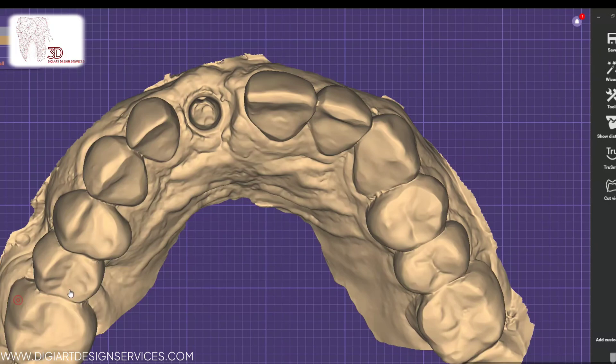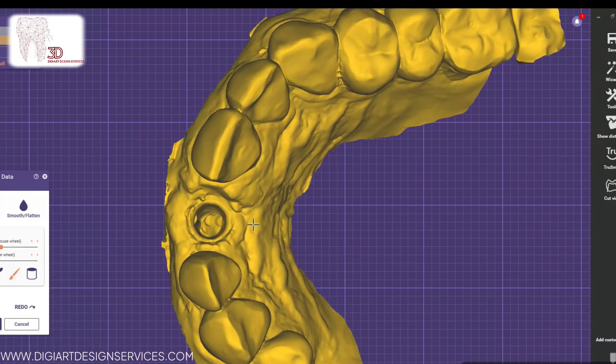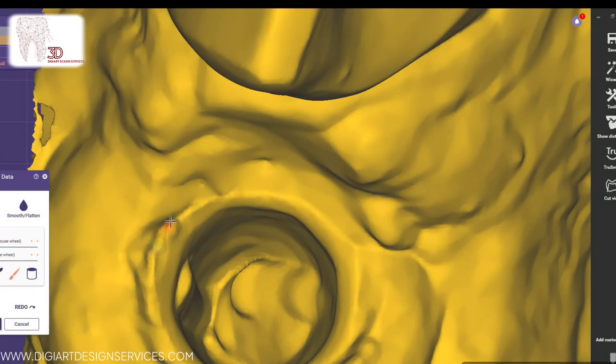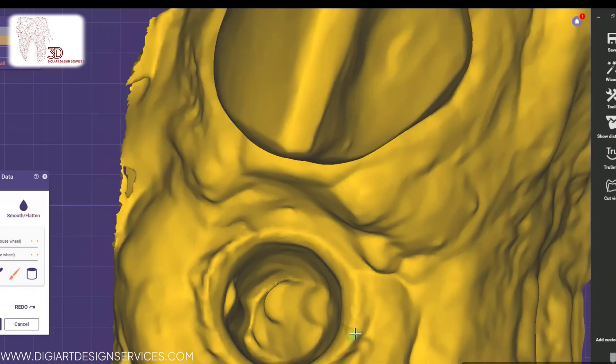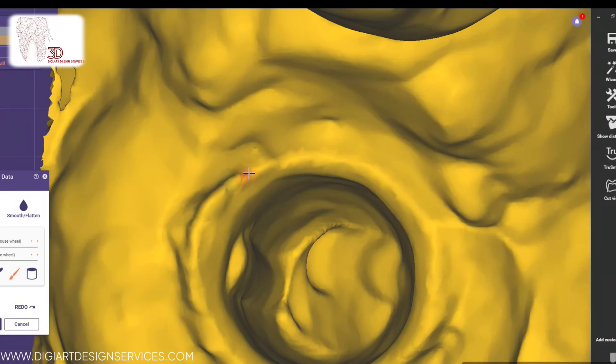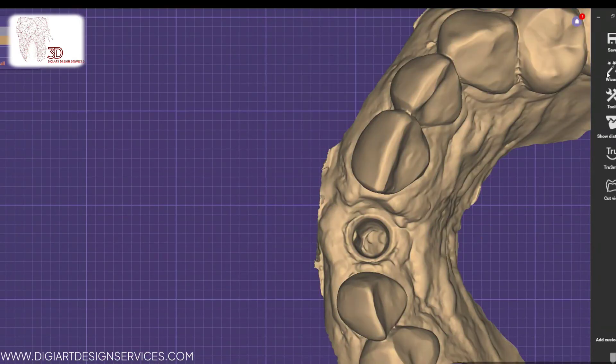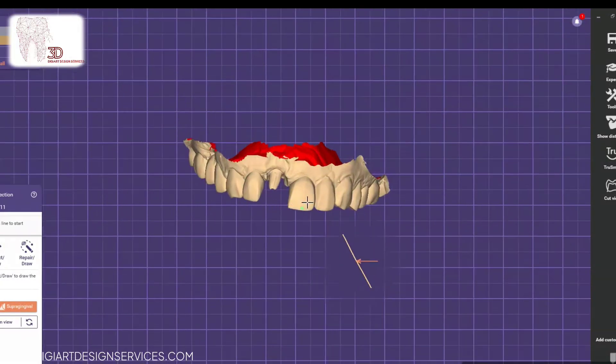Whether you're a dental clinic looking to streamline your workflow or a dental lab handling complex cases, DigiArt offers a comprehensive range of design, from single unit crowns to full arch restorations, crafting each design with attention to detail and precision, ensuring seamless integration with your patients' unique dental anatomy.